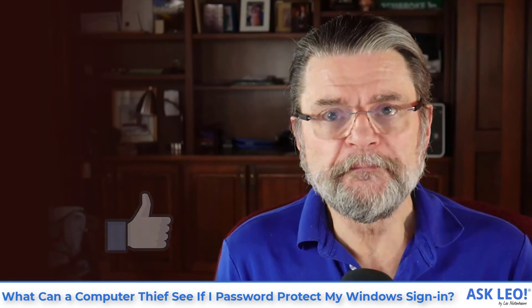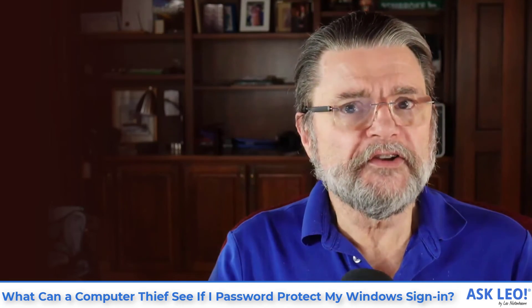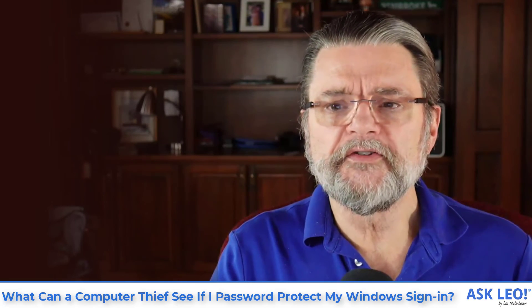I hope this was helpful. For related links, updates, and more details, visit askleo.com/22565. I'm Leo Notenboom. This is askleo.com. Thanks for watching.